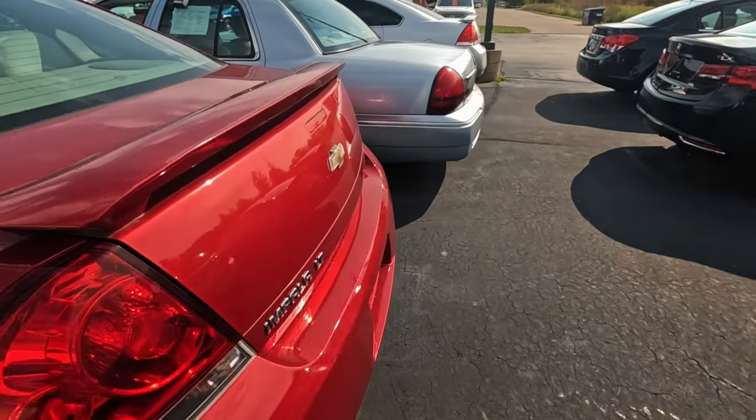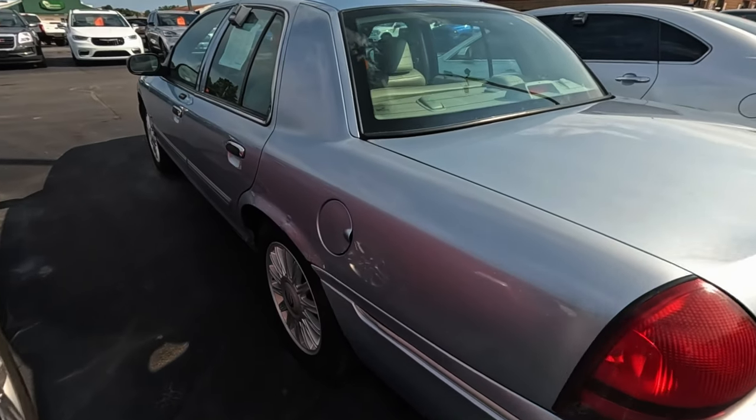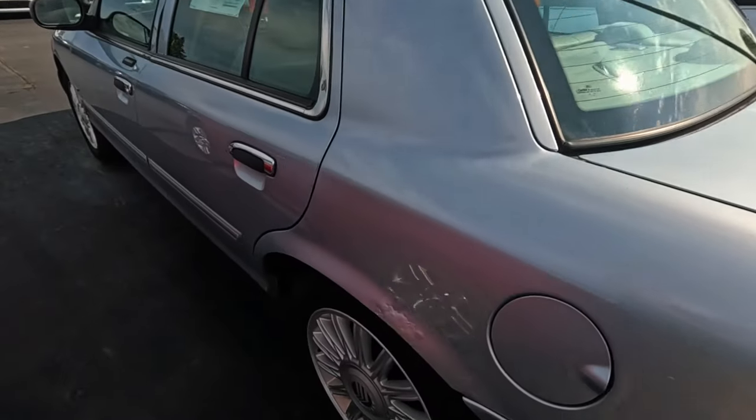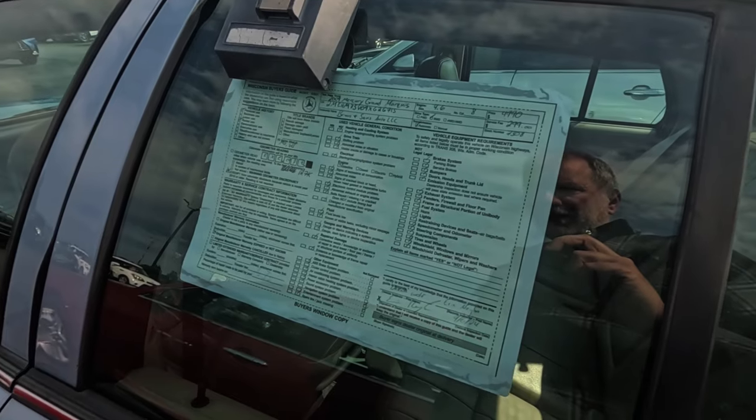I wonder what these things are going for at auction. As a used car dealer you'd assume they source vehicles from auction. Some bubble and rust — I remember when these were super fancy.